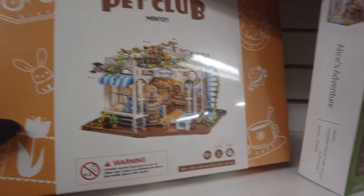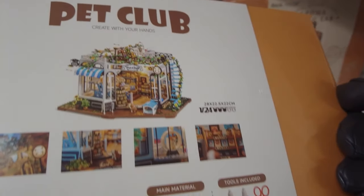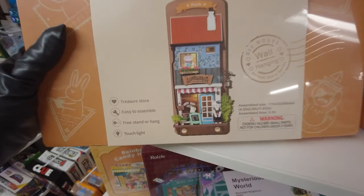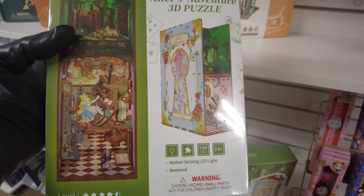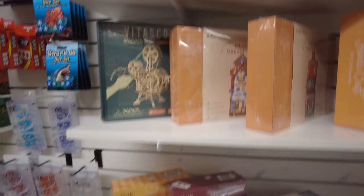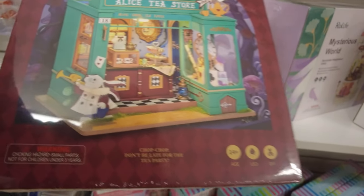I wanted to see if they had these down here — aren't these adorable? They're like a type of puzzle, and I love dollhouse and miniature things, so I'm just drawn in by putting together all the little intricate pieces. This one looks like a book — it's called a 3D puzzle, and see how it looks like a little book with Alice Adventures inside. These are great rainy day Cape Cod summer things to do. Oh, this is adorable — the little tea house.